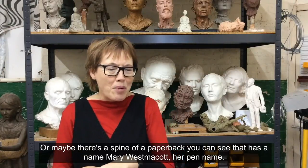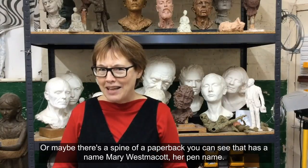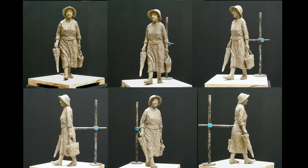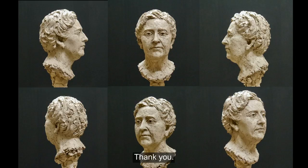Or maybe there's a spine of a paperback we can see that has the name Mary Westmacott, her pen name. If I win the commission, I would love your ideas. Thank you.